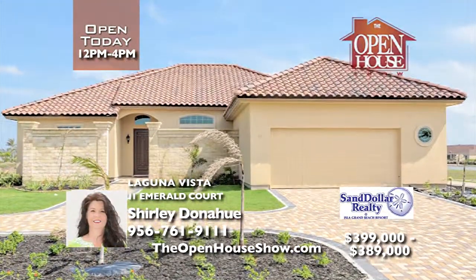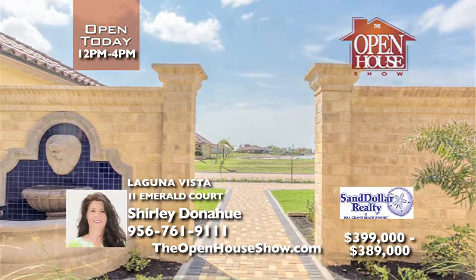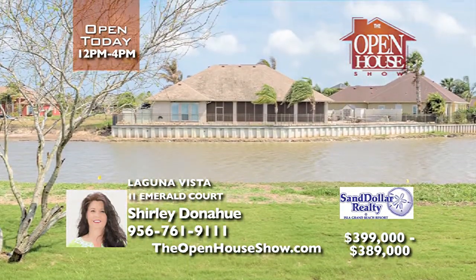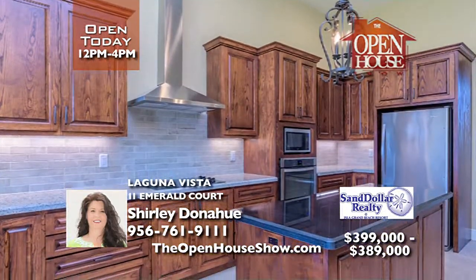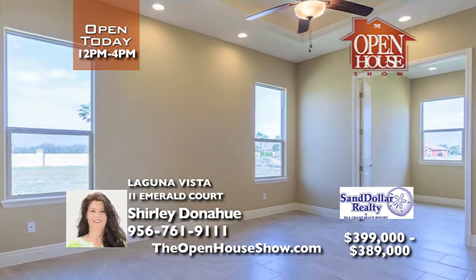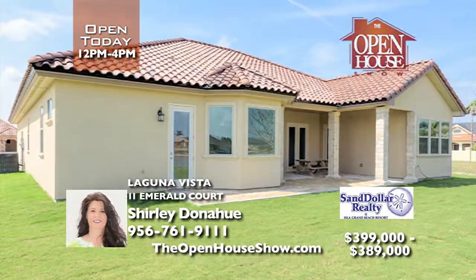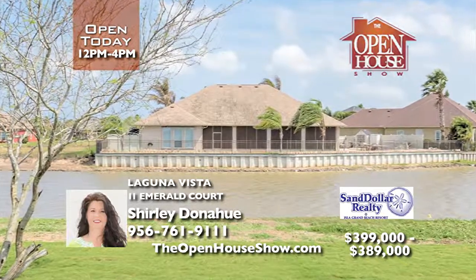Being a W.M. Burns Construction custom home means exceptional quality and luxury. Beginning with the courtyard entrance featuring a wall-mounted waterfall and large patio, all overlooking the man-made pond. Inside this three-bedroom, three-bath home, you'll discover cove lighting, a large open kitchen with custom cabinetry, and beautiful tile flooring throughout. The garage includes a side golf cart entrance.